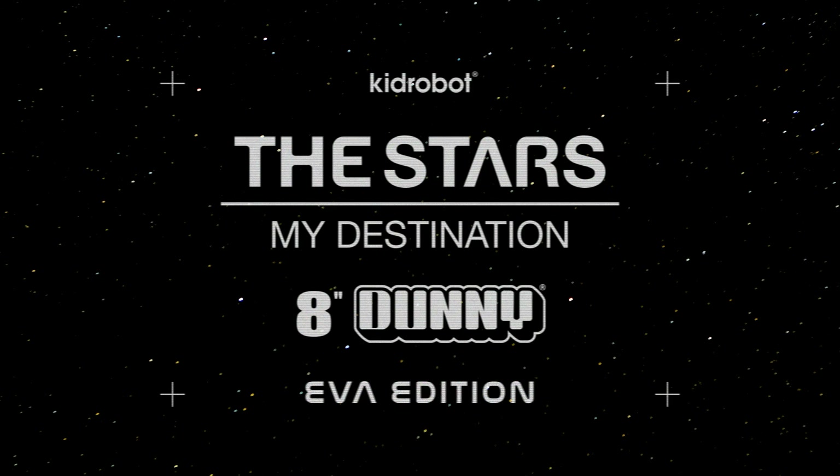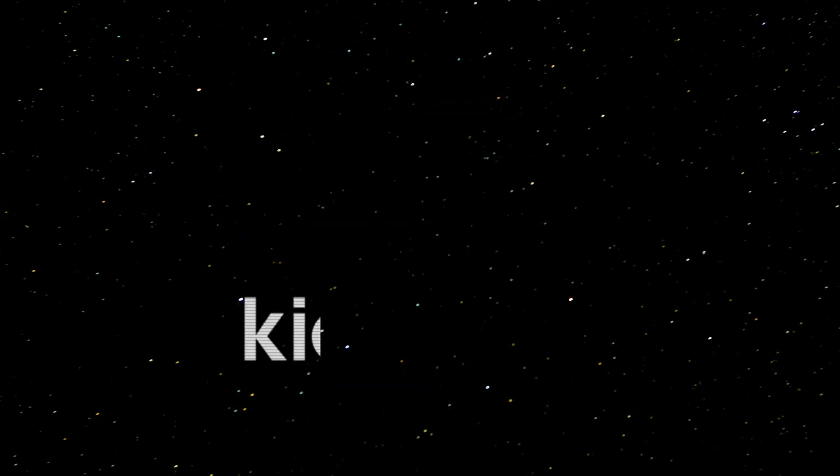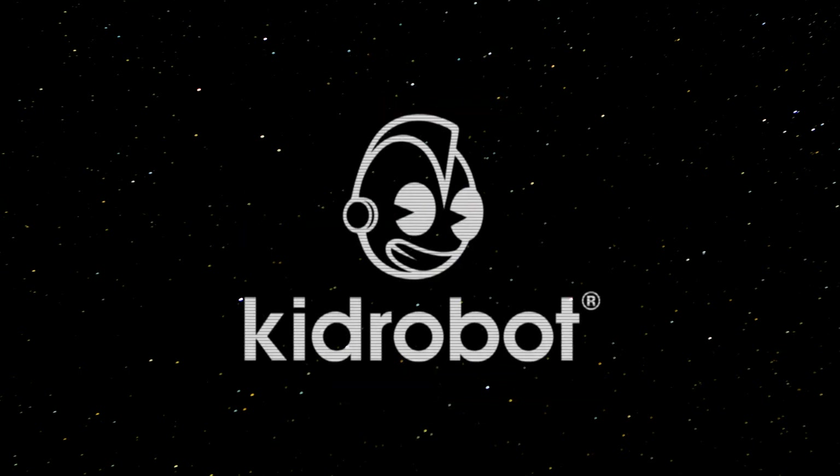57 seconds into the flight, we're beginning the roll maneuver, standing by for the roll call from Capcom Steve Brown.